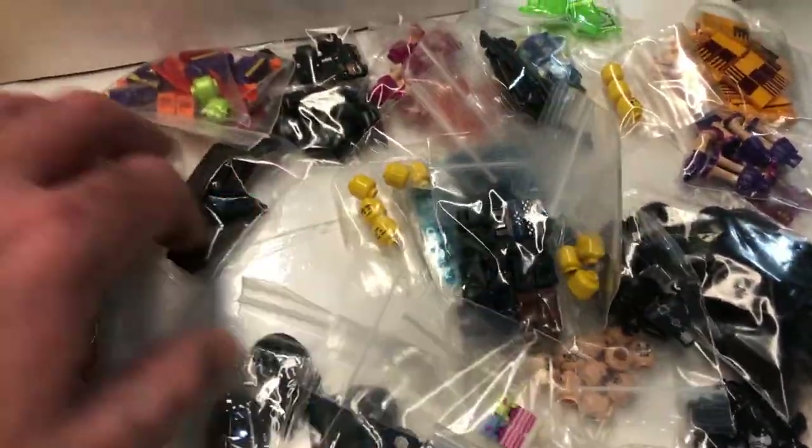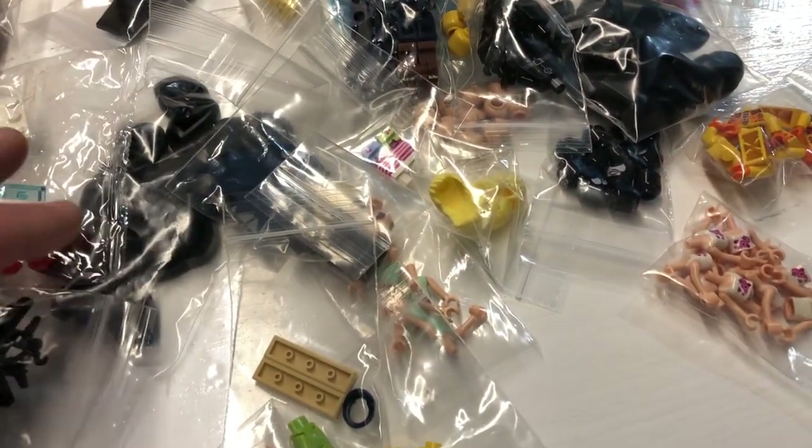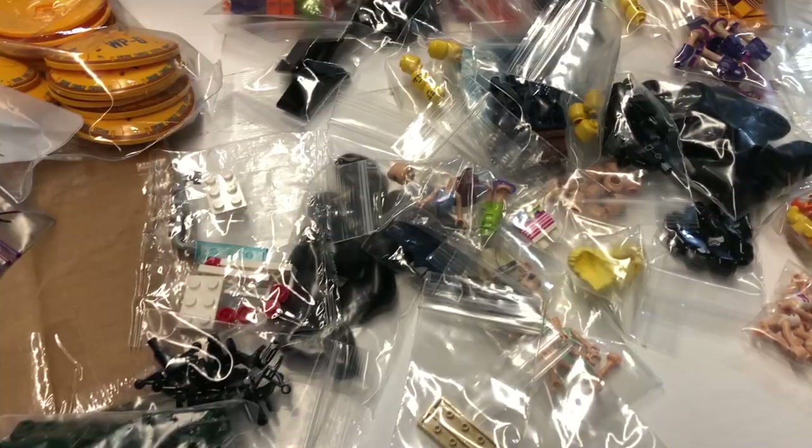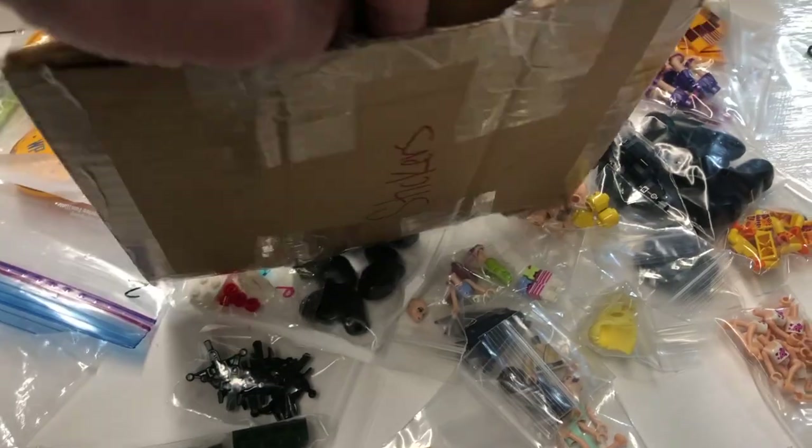I'm going to go through this and add these parts pretty much all to my store - that's why I purchased this. There might be a couple things in here that I bought that I needed, and I don't know until I get to it. I don't see anything right offhand. I got a bunch of stickers in here too.